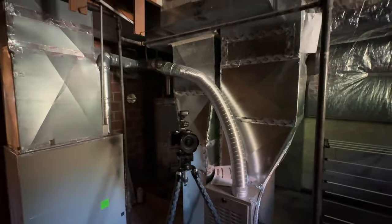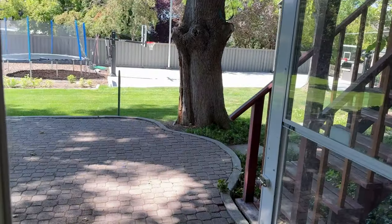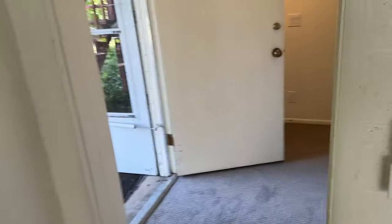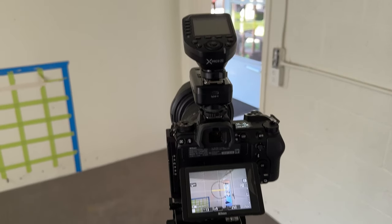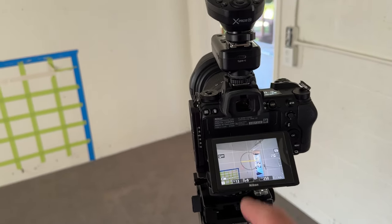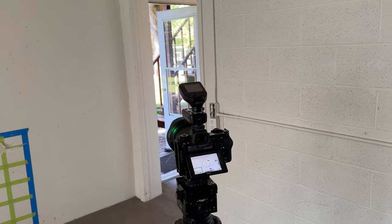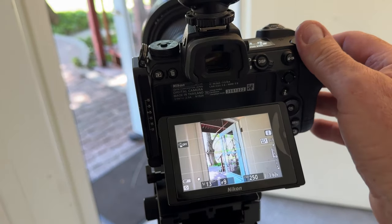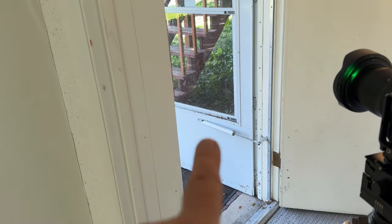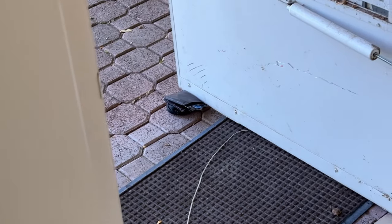I don't always shoot utility spaces, but when I do it's for a buyer in Baltimore — someone remote who needs to know what they're getting into. I also knew coming in that we had a door to the outside right here, so I shot this room knowing I had that as a visual anchor — something people would recognize. I planned a shot that showed how to get outside while using that element. You don't want people lost walking through your house virtually — let them know what's what.